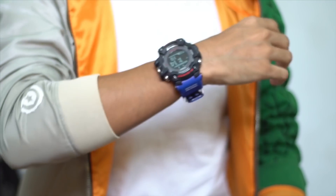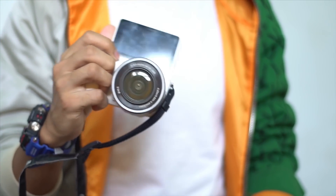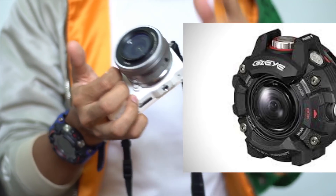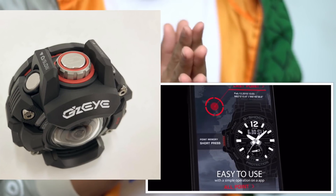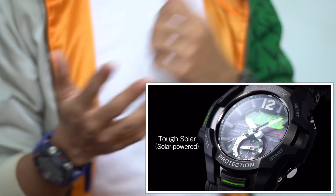Today is the 4th of July, so happy 4th of July to everyone celebrating. I'm here with my broken camera — the display broke but the camera and lens are still working, so lucky for me. The GI action cam from G-Shock is priced about the same, so maybe I should grab one just in case something like this happens again. But let's get back to the Gravity Master.